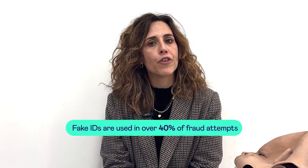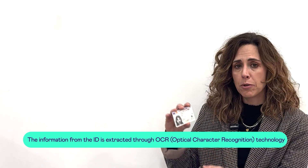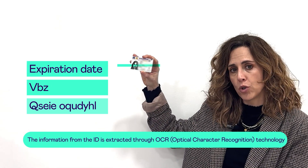It all starts with the document. Fake IDs are used in over 40% of fraud attempts, so it's crucial to check if they're real or tampered. Video ID uses AI to instantly verify the document's authenticity. We check every detail of the document: expiration date, age, and image quality.